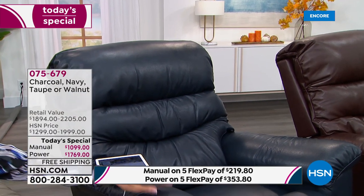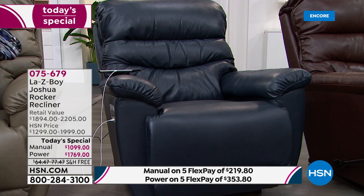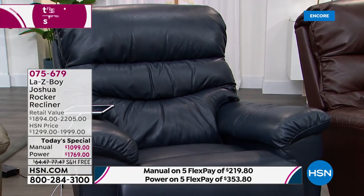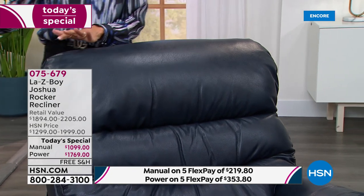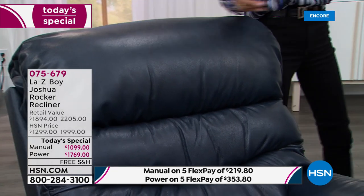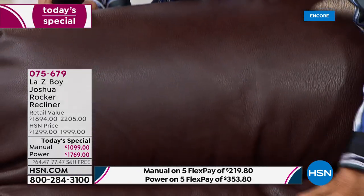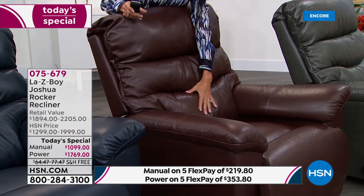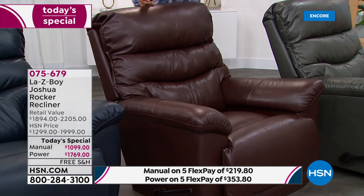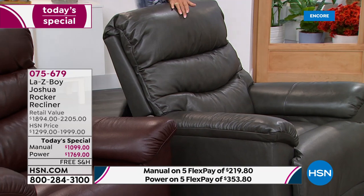The navy is the most limited — there are only about 100 in each color. In the taupe and the navy, if you have more of a coastal look or modern decor, the taupe goes anywhere. Look at the color of this gorgeous walnut. We also have the air foam memory cushion — as I push on this leather you can feel the amazing lumbar support. And don't forget the charcoal — on the charcoal side you can also see one of the new upgraded features: the longer handle.